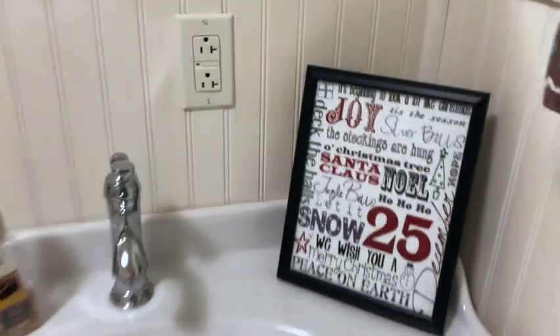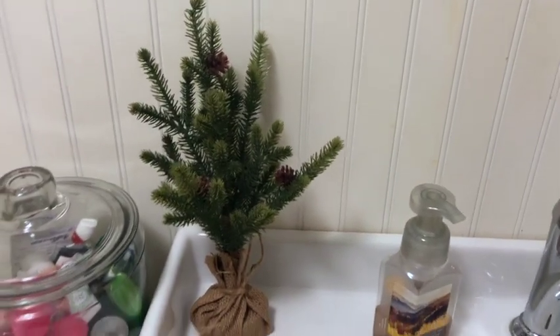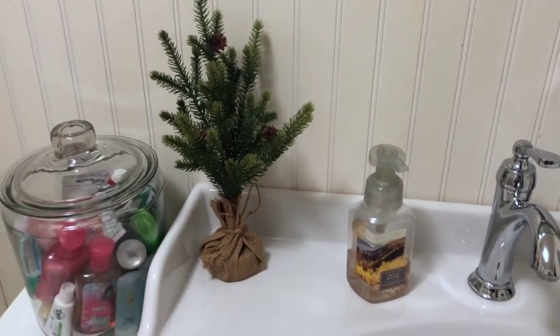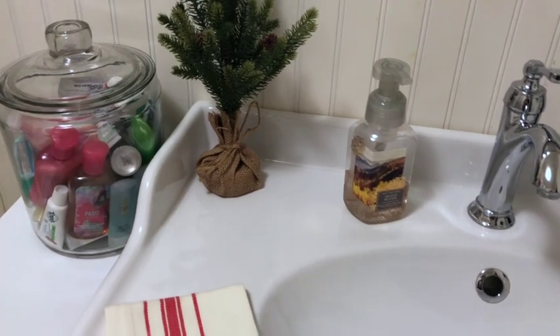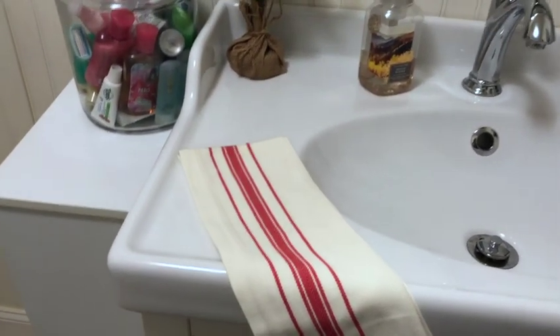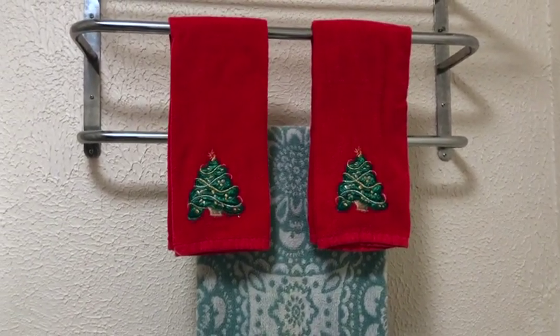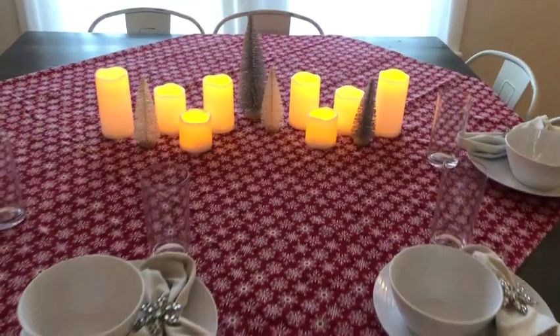In the spare bathroom I of course have subway art — my favorite for bathrooms. This time I did add a little faux tree. I still need to change my soaps out to Christmas soaps, and I'm not sure the towel placement is going to stay. Hanging off the towel rack I have some Christmas hand towels.